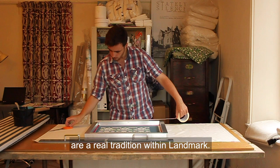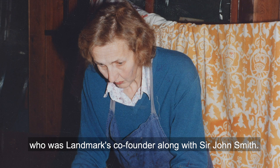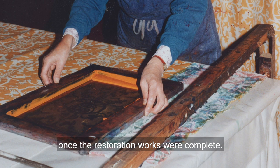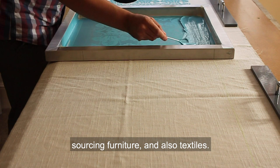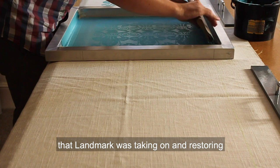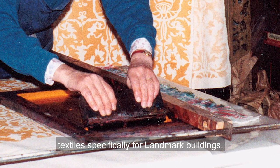Bespoke screen printed curtains are a real tradition within Landmark and they go back to the very early days of the charity. They were originally conceived by Lady Smith, who was Landmark's co-founder along with Sir John Smith. From the very early days, Lady Smith was responsible for furnishing properties once the restoration works were complete, sourcing furniture and textiles. The story goes that she was frustrated at the difficulty in finding suitable textiles for the kind of properties that Landmark was taking on, so at some point she had the thought to actually print textiles specifically for Landmark buildings.